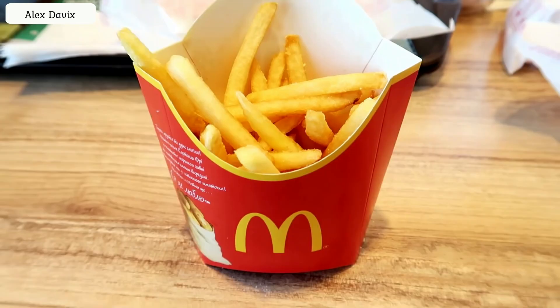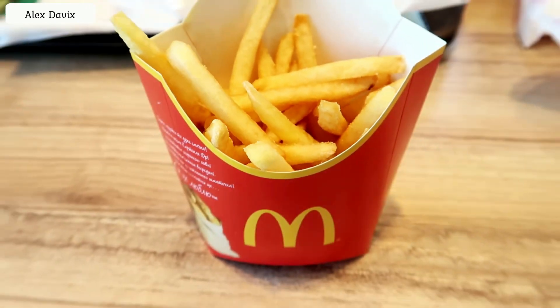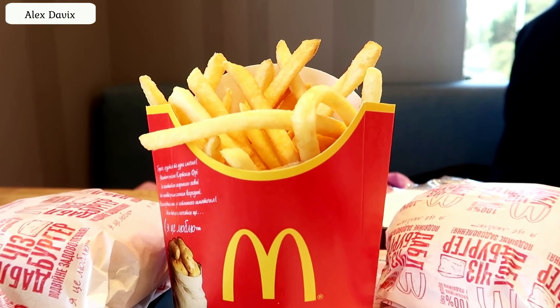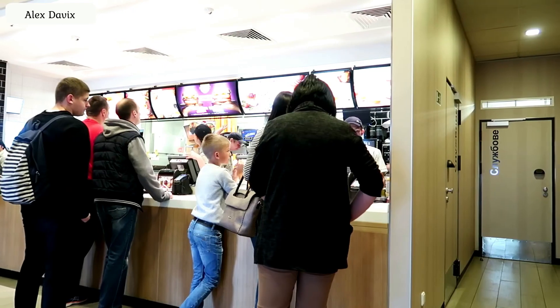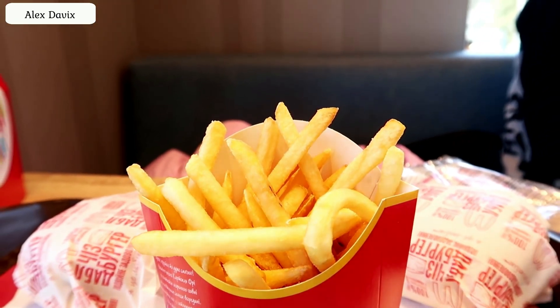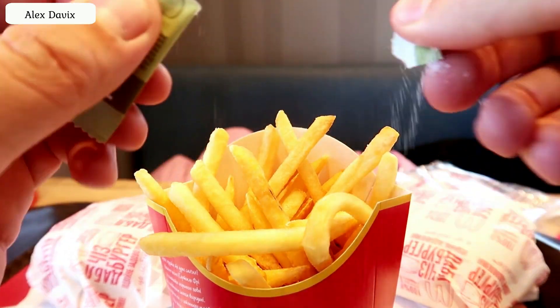Life hack number three: French fries. French fries are very tasty while fresh, but literally in five minutes they become like cotton wool and are not tasty at all. If you want the freshest fries straight from the deep fryer, ask the cashier to bring you unsalted potatoes. They will make you wait a couple of minutes longer, but you'll get the freshest portion prepared just for you. Then ask for salt sachets separately and salt to taste. I always do that.